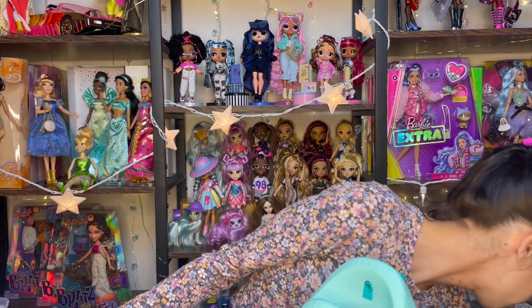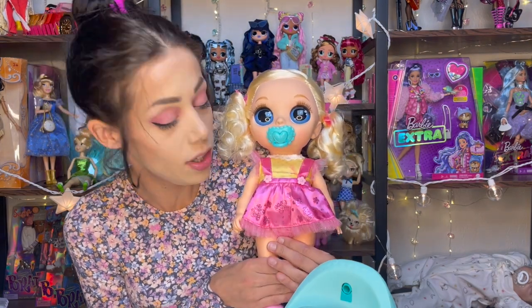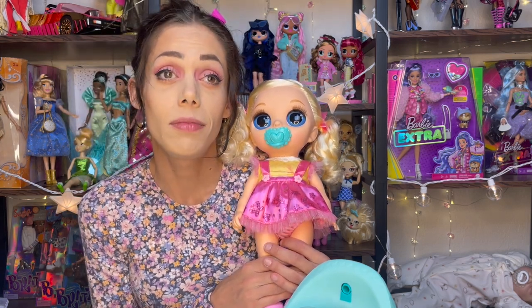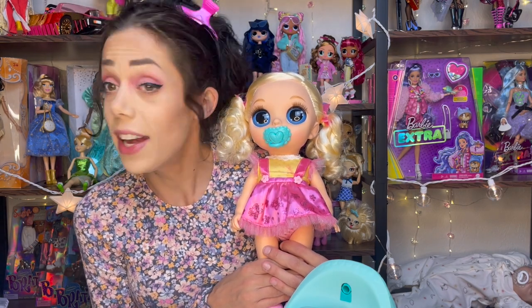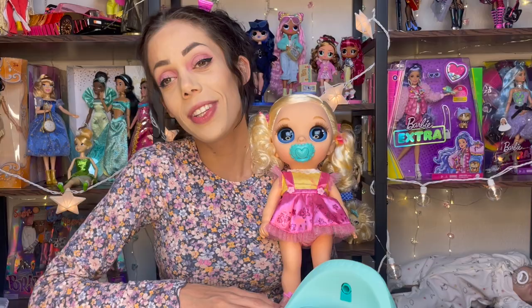That was actually a lot of fun. I kind of wish I would have read the instruction booklet first because it probably would have made my experience even more fun — it was still fun regardless, but I messed up here and there just a little bit. I decided to name her Emmy. I'll definitely have to get the other two — they're so cute. I would tell you if I didn't like it so you wouldn't waste your money. If you like this video please give it a thumbs up, and if you want to see more content like this please subscribe to my channel. Thanks for watching everybody!